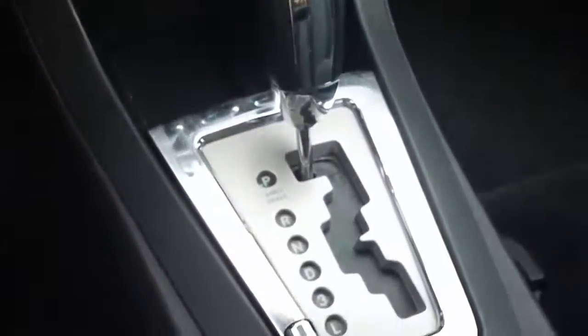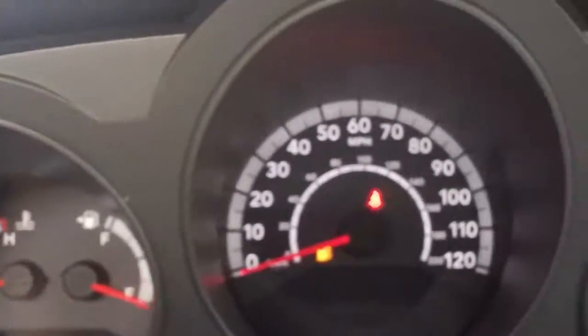Very nice sound there. Cruise control. That's your instrument panel. The mileage on this vehicle is 35,070.